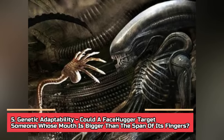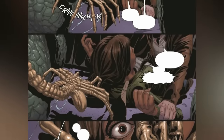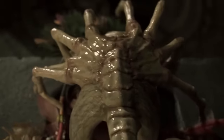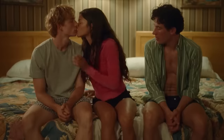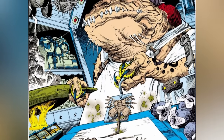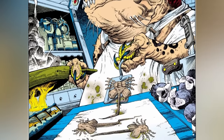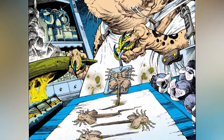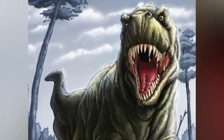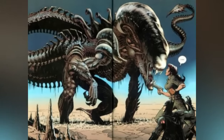Number 5. Genetic Adaptability. Could a facehugger target someone whose mouth is bigger than the span of its fingers? Multiple facehuggers swarm a target when it's too big for one to overpower, but it's just one facehugger that impregnates the host — kind of like how only one sperm fertilizes an egg. But what would happen if a facehugger gets eaten by a creature whose mouth is bigger than the facehugger itself? In that case, there's a high possibility that the creature gets impregnated because the facehugger's contents have managed to penetrate the internal part of the host. So if a T-Rex happened to nibble on a facehugger, it'd ultimately lead to a T-Rex-based xenomorph. In fact, we actually have a non-canon T-Rex xenomorph in existence.